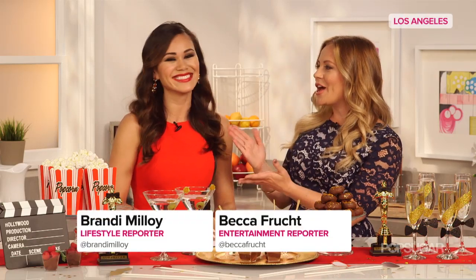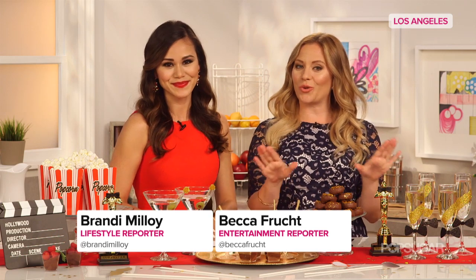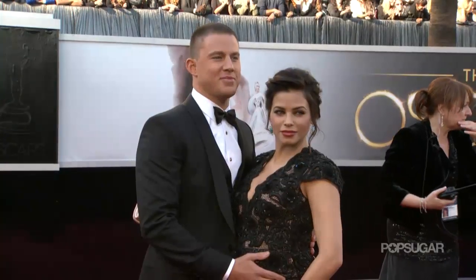As the countdown to the Oscars continues, lifestyle reporter Brandi Malloy is here to show us how you can give your guests the red carpet treatment. The Oscars are the biggest night in Hollywood, and while most of us won't be attending the famous after parties, she has some really great ideas on how to host an award-winning Oscar viewing party at home.